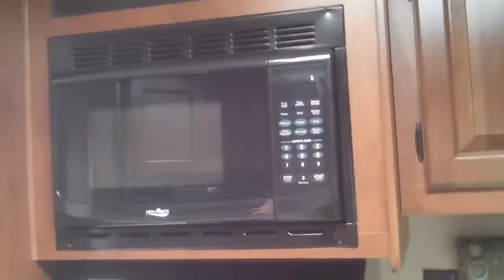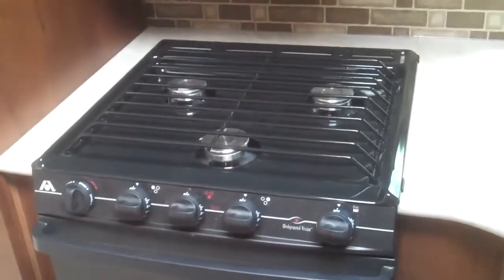You also have a microwave, a three-burner range, a nice good-sized oven, and more pantry space. Let's take a look at the bathroom. On the Jayco J-Flights they actually use a porcelain toilet, which is a nice feature — it's also a bit taller off the ground.